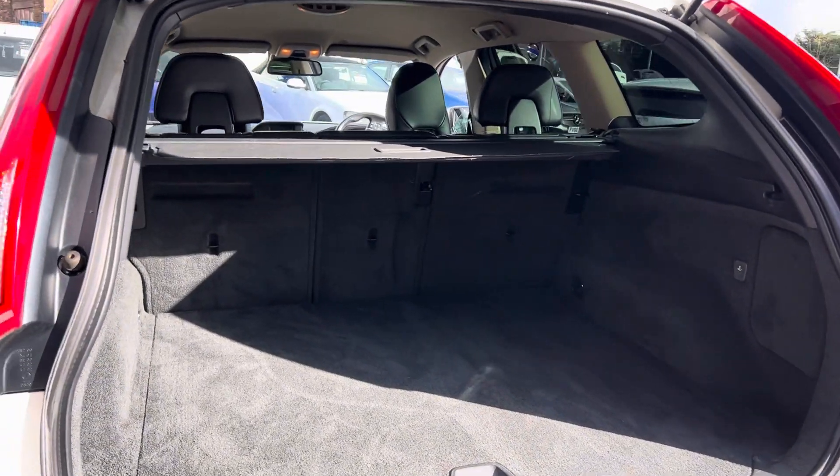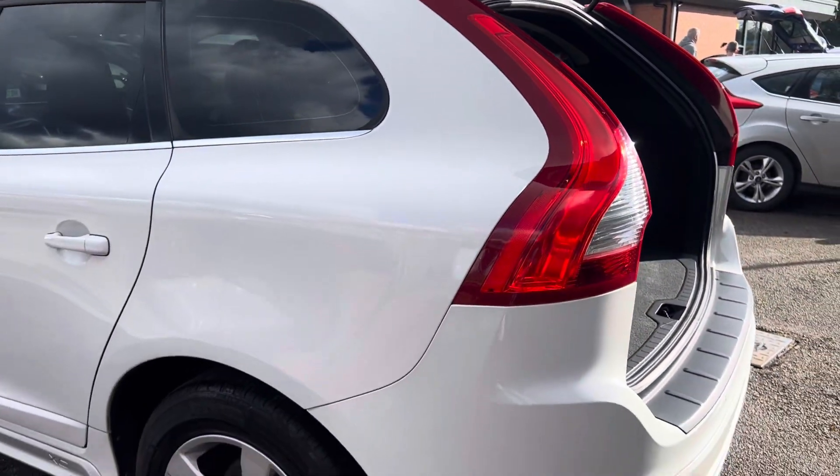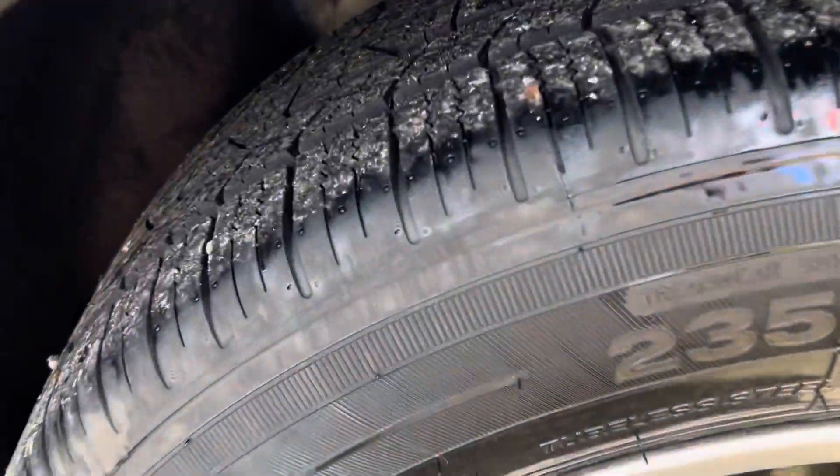Boot floor all in really good condition. Parcel shelf all present and correct as well. The rear wheel there is in really good condition — practically a brand new tire on that wheel there.